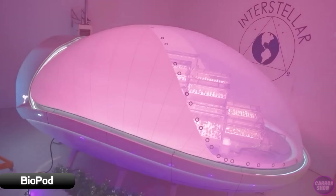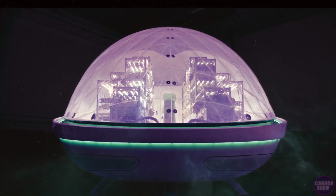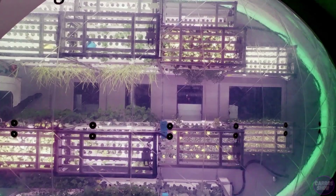The Biopod consists of greenhouse capsules planned to be delivered to the Moon. They will start growing plants in test mode on Earth as early as this year, and they should reach the Moon by 2027.